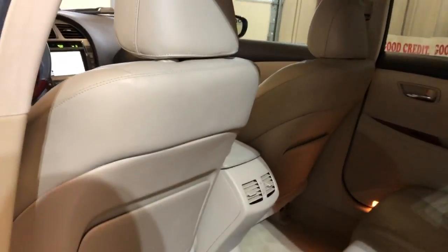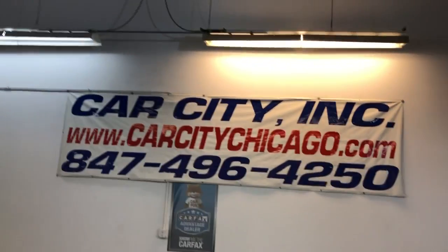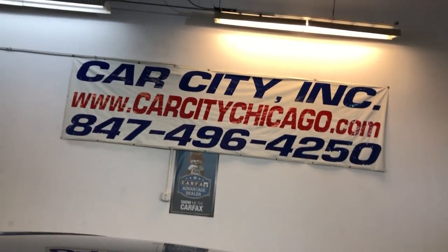You can find this beautiful low-mileage 2008 Lexus ES350 at Car City in Palatine.